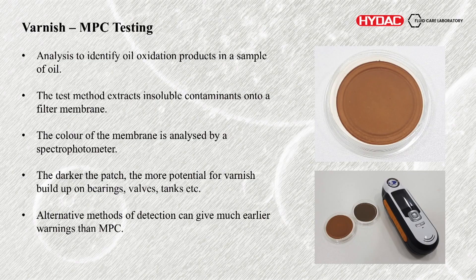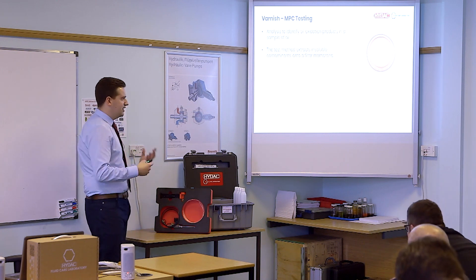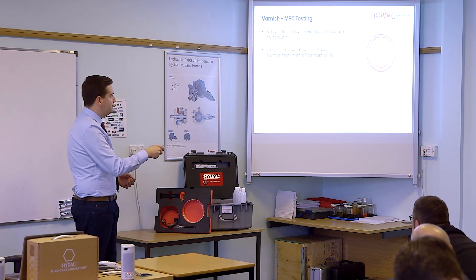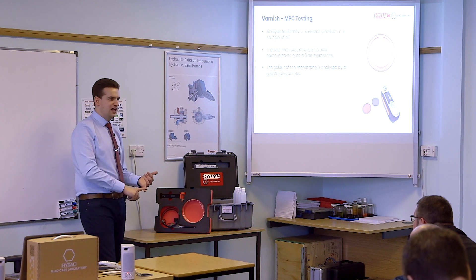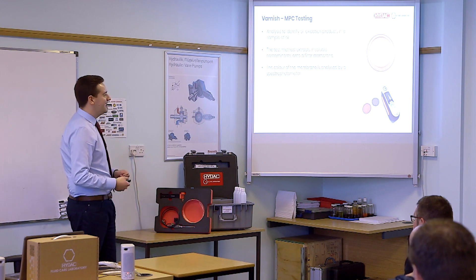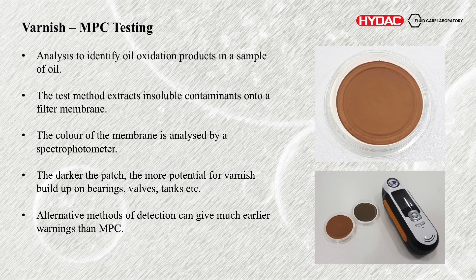So actually measuring the level of varnish — we use MPC testing, which is in the title. What it does is we take the oil, mix it 50-50 with a solvent after a few days' prep, and then it gets run through a 0.45 micron filter membrane, and this is what you get left with. The colour of that is then analysed with a spectrophotometer — it tells you how brown or dark it is. It takes three values: the luminance (how bright it is), and the A and B values which are the yellowness and redness. That gives you the MPC scale. The darker the patch, the more potential there is for varnish to build up on bearings, valves, or wherever.